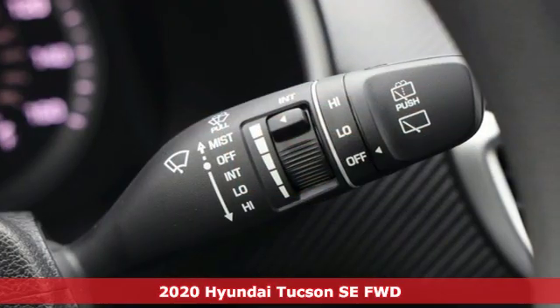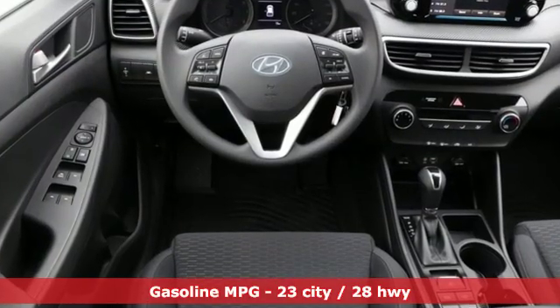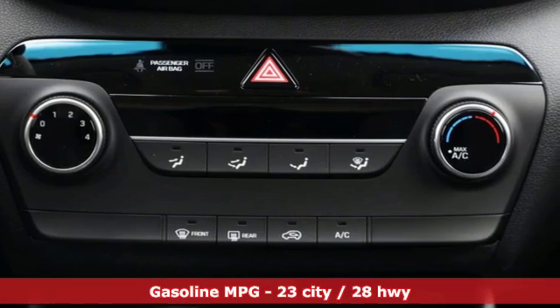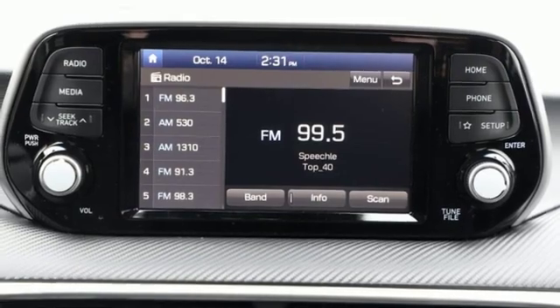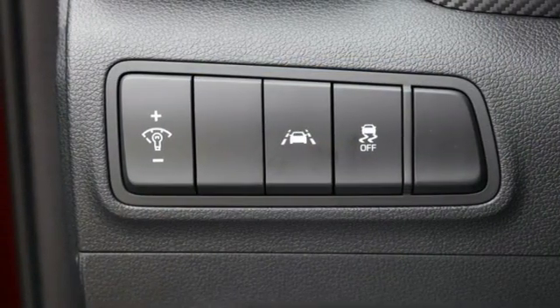And it comes with all the amenities you need: streaming audio, wireless phone connectivity, manual tilting steering column, three 12-volt power outlets, manual telescoping steering column, inline four-cylinder engine, aluminum wheels, gas pressurized shocks, and automatic transmission.